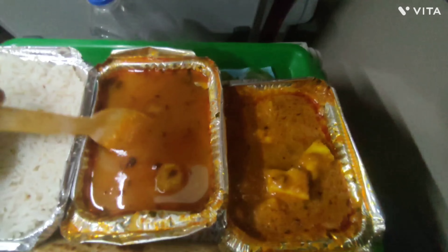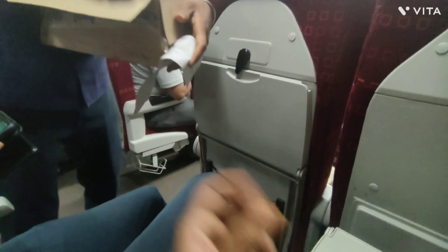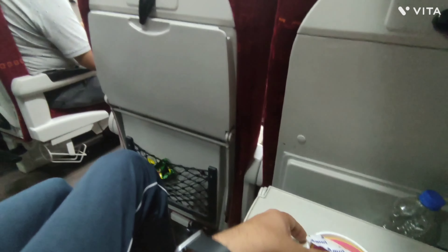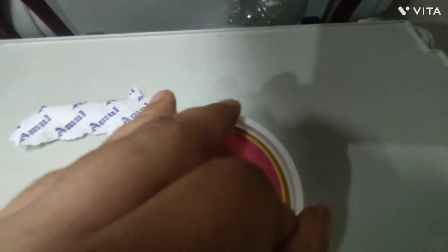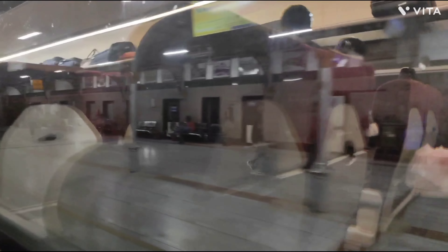Then we were served dinner: paneer, dal, rice, paratha, and dahi. It was very yummy and good. We also got a butterscotch ice cream, which was very delicious. Our train then reached Rajkot station, departing from there with a 15-minute delay.